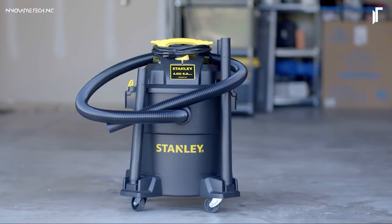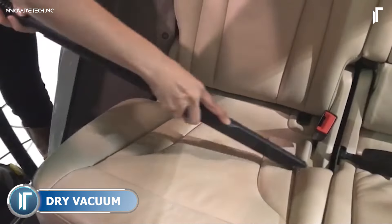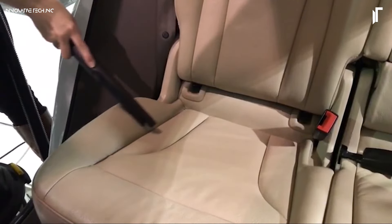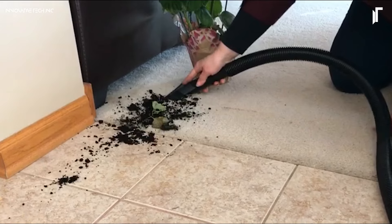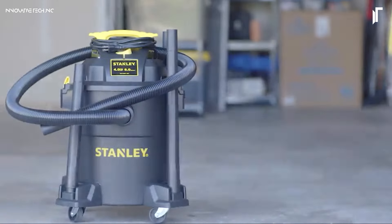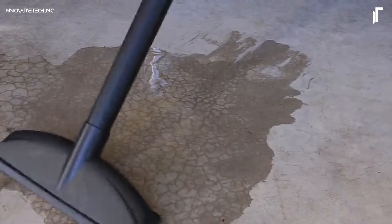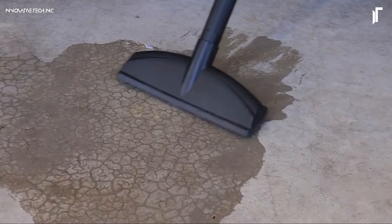For all your cleaning and maintenance needs, the STANLEY SL-AN8116P Wet-Dry Vacuum offers powerful suction in a versatile, portable design. With a 4-horsepower motor and an 11-gallon tank, it easily handles wet and dry debris, making it ideal for workshops, garages, and job sites.